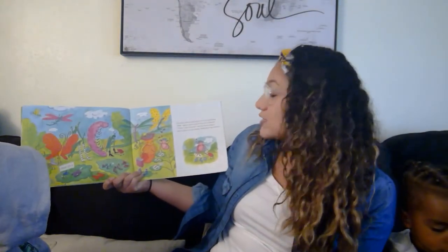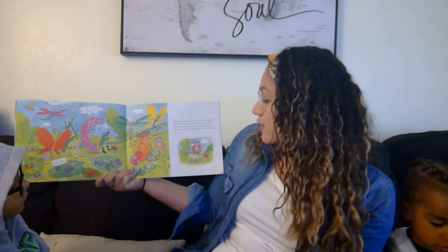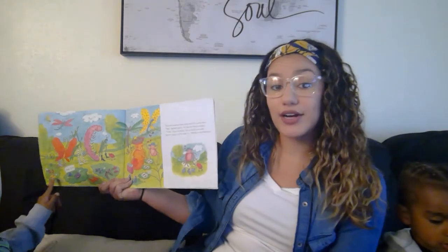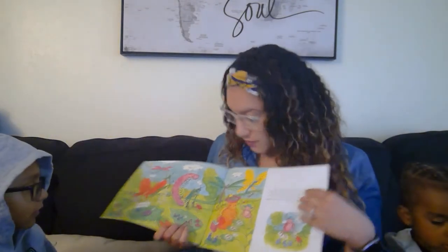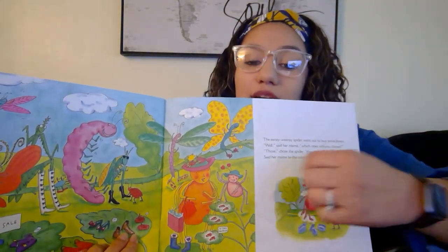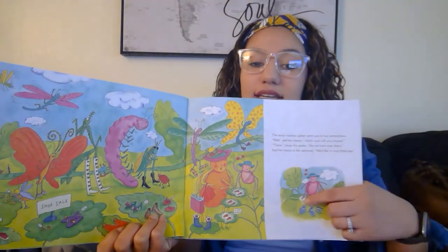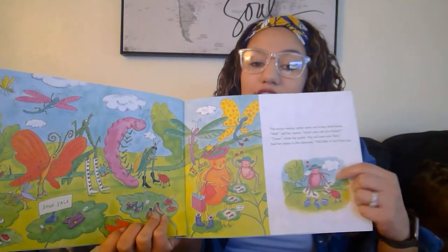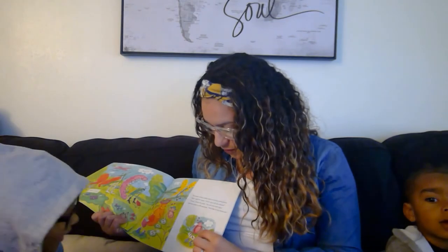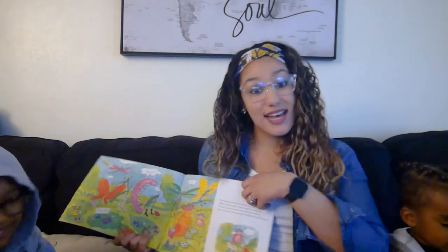The Eensy Weensy Spider went out to buy some shoes. Well, said her mama, which ones will you choose? Those, chose the spider, the red ones over there. Said her mama to the salesman, we'd like to buy three pairs. So she bought all of those shoes. Because she uses six of her legs to wear shoes and two of her legs she uses as arms. I want to count the legs again — one, two, three, four, five, six, seven, eight. Eight legs.